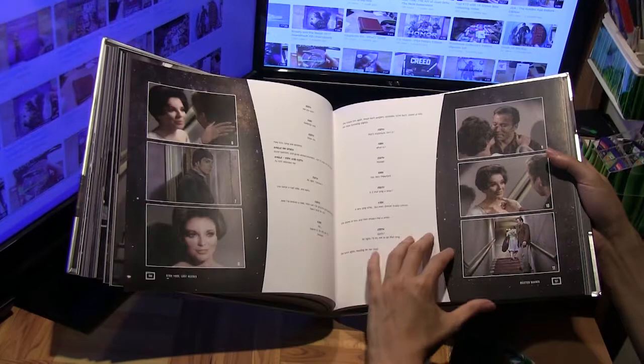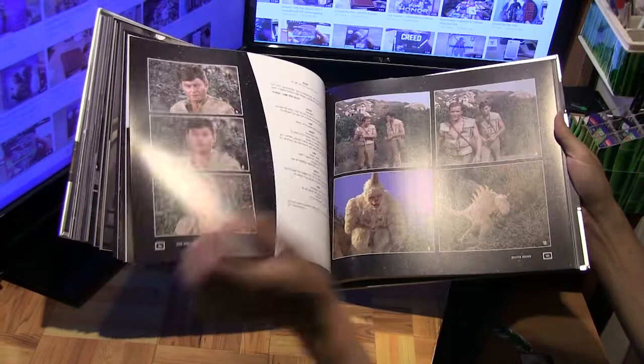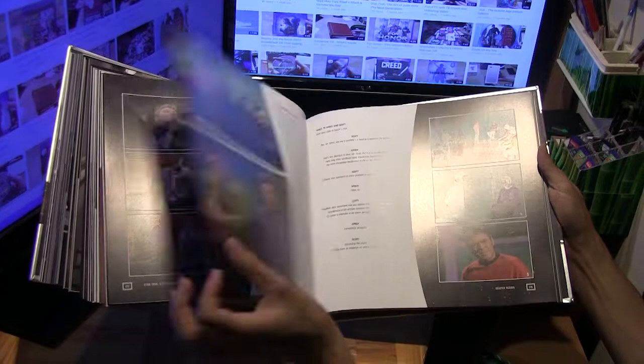I'll just quickly flip through this because I think you get the idea — the format is script accompanied by still images. Here we are close to the end, on the third season. And now this is the last section of the book: bloopers.